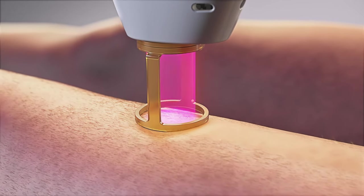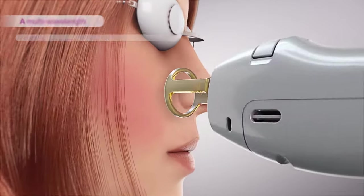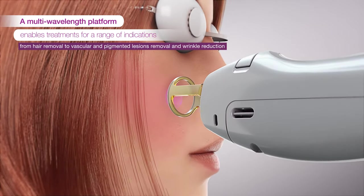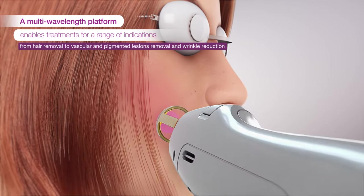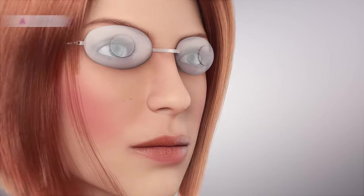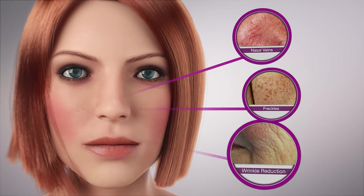Delivering results with minimal discomfort, Gentle Max Pro offers ultra-fast treatment with proven, consistent performance and excellent results. Gentle Max Pro's versatility makes it effective for different types of aesthetic clinical cases, such as nasal veins, freckles, and even wrinkle reduction.